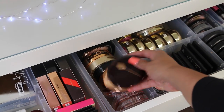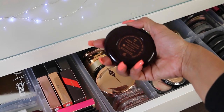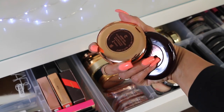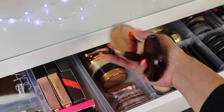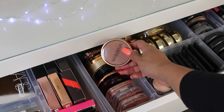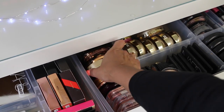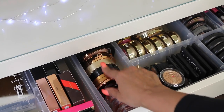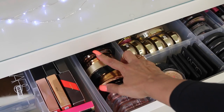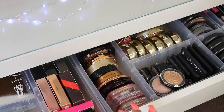I have my Charlotte Tilbury — this is the Cheek to Chic Swish and Pop Blusher in Climax, and the Airbrush Flawless Finish, which I love to set my makeup with; it is phenomenal. I also have this Smashbox Bronzer, an NYX bronzer, a Too Faced Sun Bunny Bronzer, a Sonia Kashuk Cream Bronzer, and back here, the Center Stage Collection Highlighters from Wet n' Wild — I have all of them.